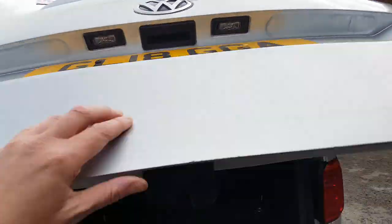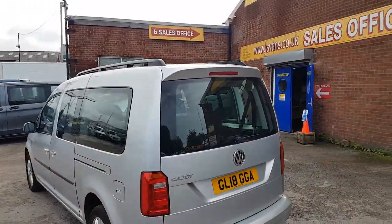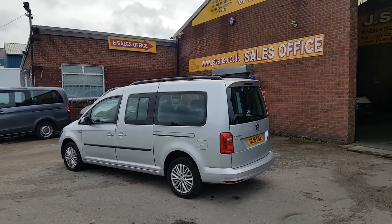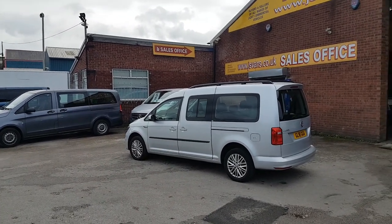All vehicles come cleaned and valeted before we send them out. This one has just come into stock exactly as it came in, but it will be going down to the valeters now and getting the checks done on the vehicle.